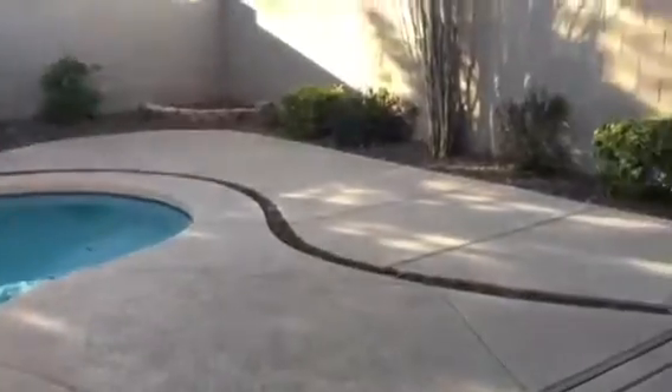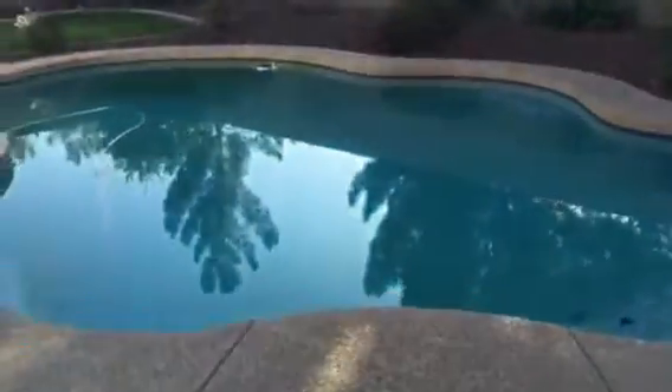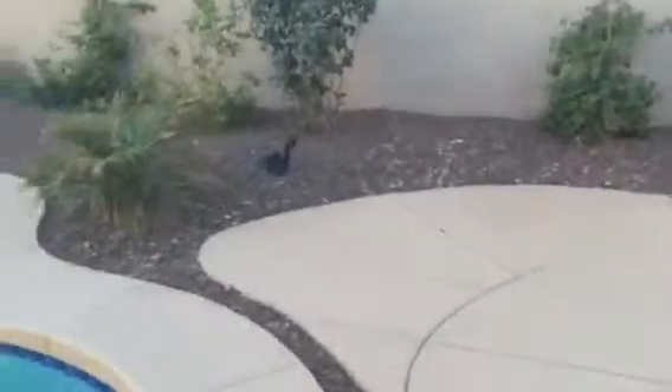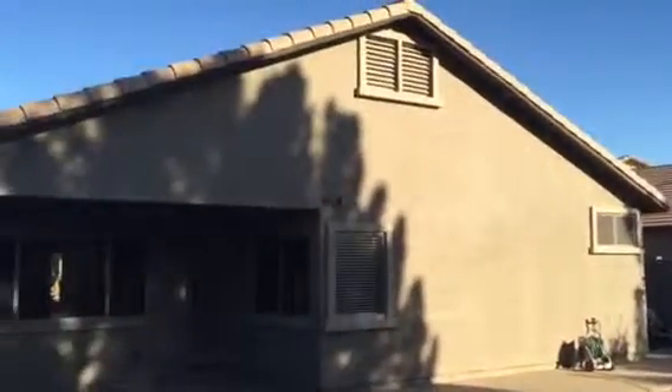Outside, the lot is 7,300 square feet, so we have a decent-sized backyard. There's a nice covered patio with a ceiling fan on it, a pool, some fruit trees and a little bit of grass in the back. They did some extra concrete around the back of the home and the patio area.